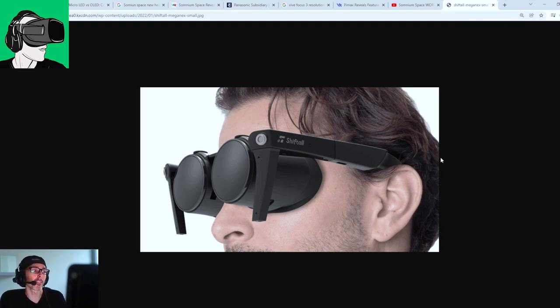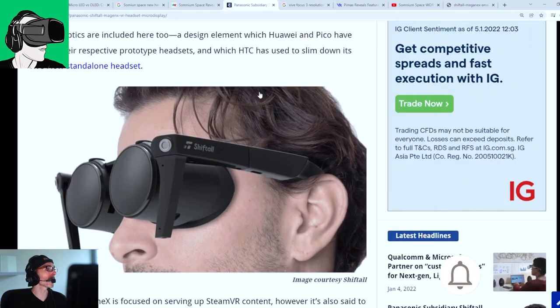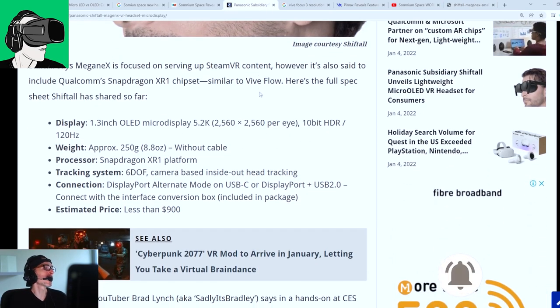Didn't Panasonic unveil something similar a couple of years ago? Leave a comment below. Are you excited by the name of the company, the name of the VR headset, or the design? Or let's just carry on.